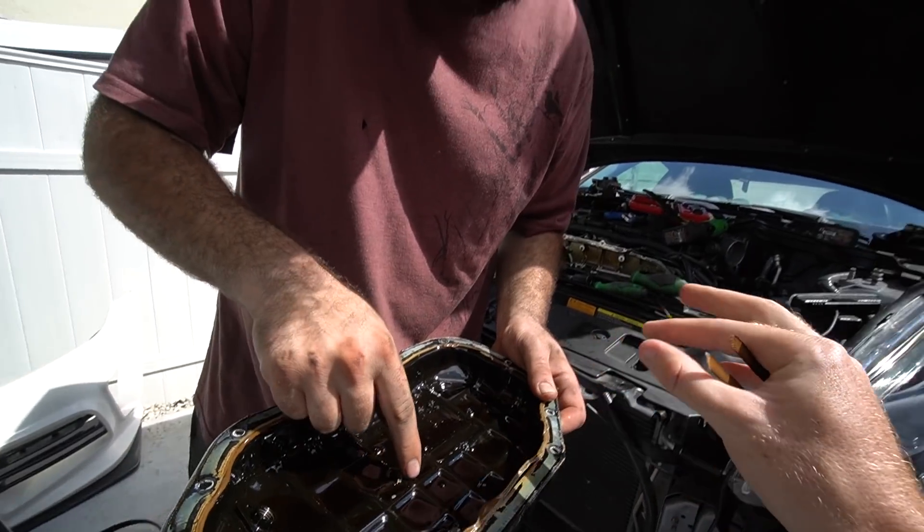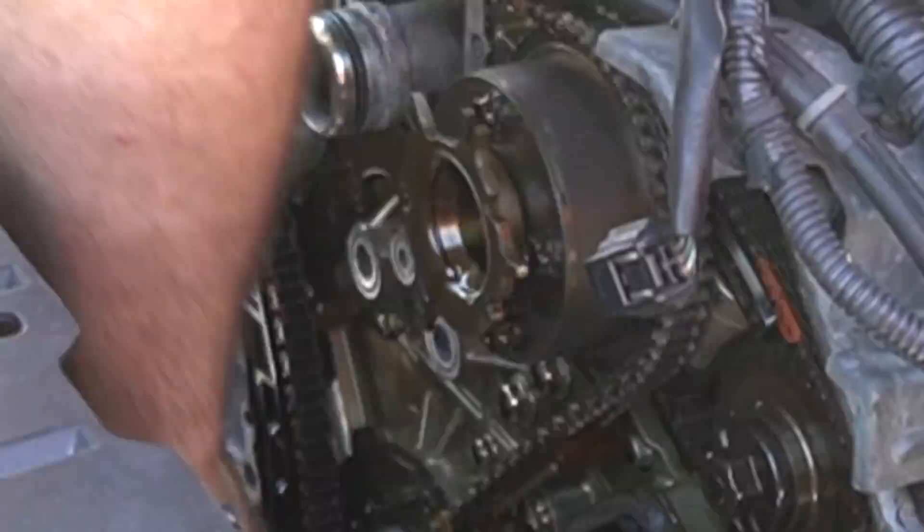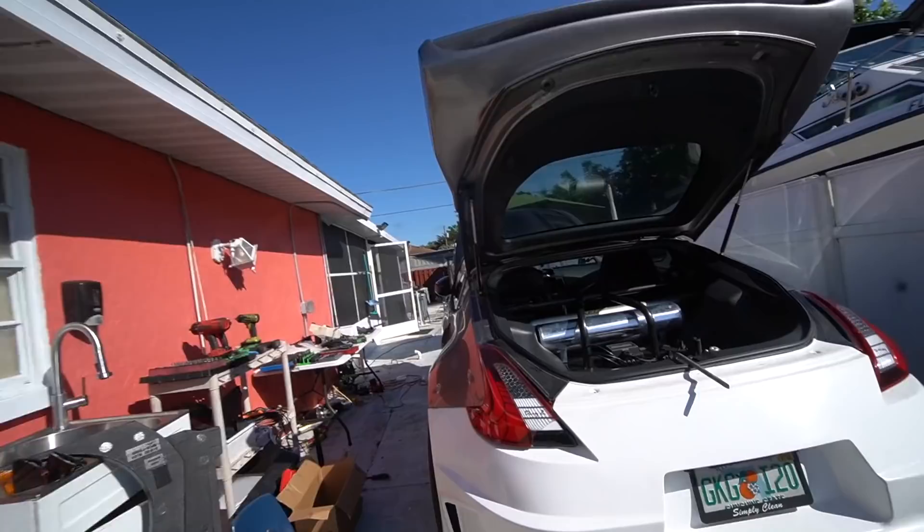The car would have most likely blown up on the dyno right after — wow. We literally just saved the 370 from going kaboom. All right, the 370Z is back. What is up guys, welcome to another episode of Danny Doesn't Know — we're gonna figure it out.